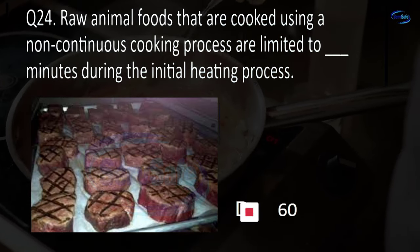Question 48. Cold foods held without temperature control may be held up to 6 hours only if the food does not exceed blank degrees Fahrenheit during the 6-hour period. 41, 45, 70, or 100? C. 70.